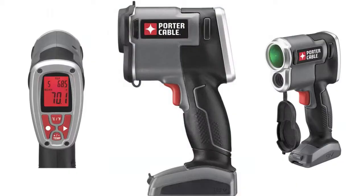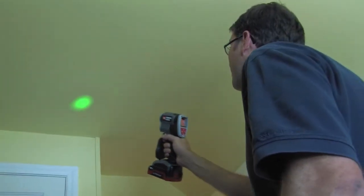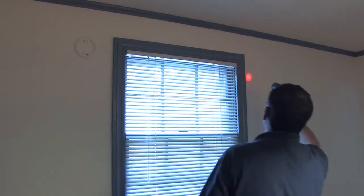Infrared thermometers are very versatile and can be used to measure surface temperature, to compare the temperatures of two like objects, or to scan an area to detect temperature differences. One of the most common uses is identifying energy leaks around the building so that repairs can be made.